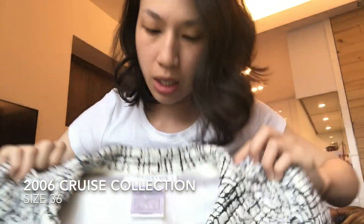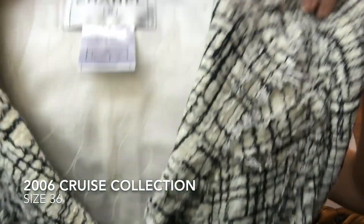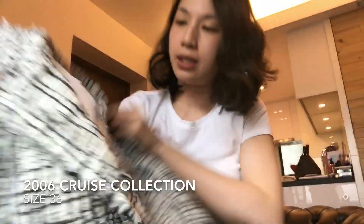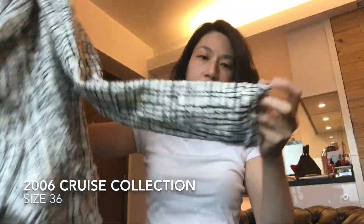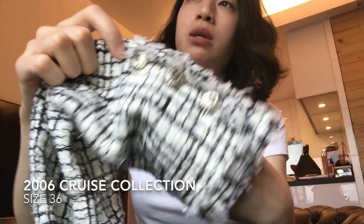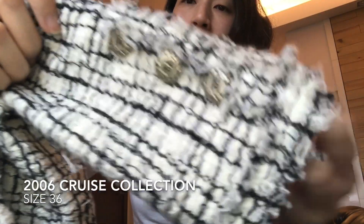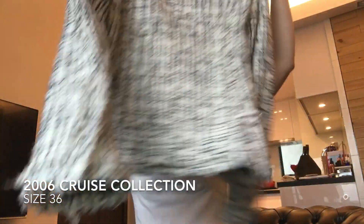It is from the 2006 cruise collection, size 36 — my size. These are the buttons. I have a jacket from the same collection — the blue one, the thin blue one from the 2006 cruise collection — and the buttons look the same. And this is the back.